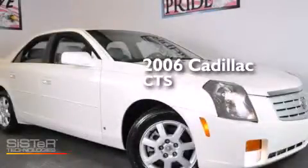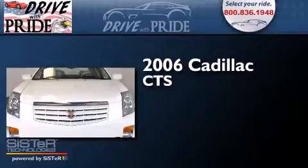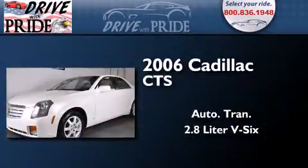This is a 2006 Cadillac CTS. This car has an automatic transmission and a 2.8 liter V6.